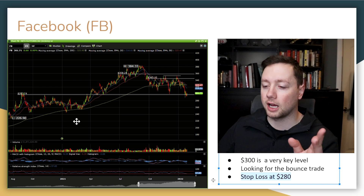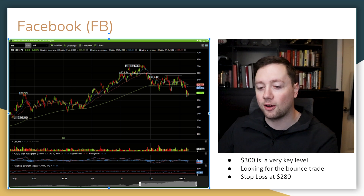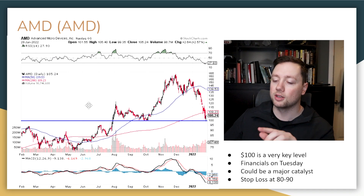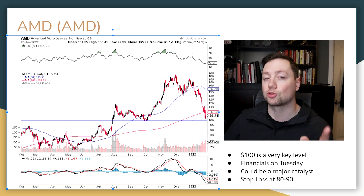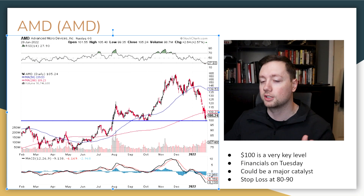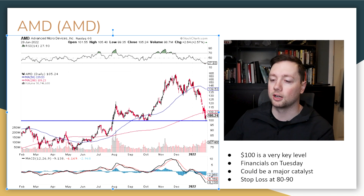For most of my trading I use Questrade, but Questrade is doing maintenance right now as I'm filming, so I'm switching my charts over to StockCharts.com — where I started doing my technical analysis. If you're interested in trading, investing, or day trading, check out Questrade — there's a link below for $50 in free commissions when you open an account.